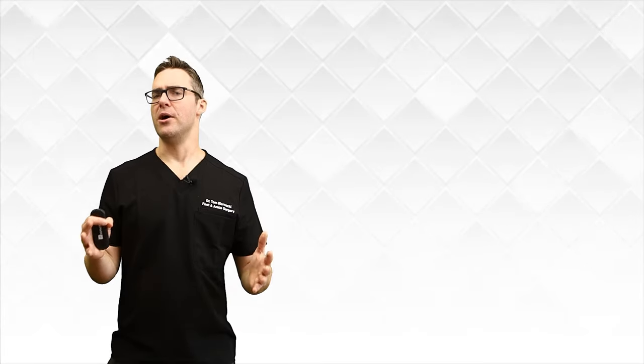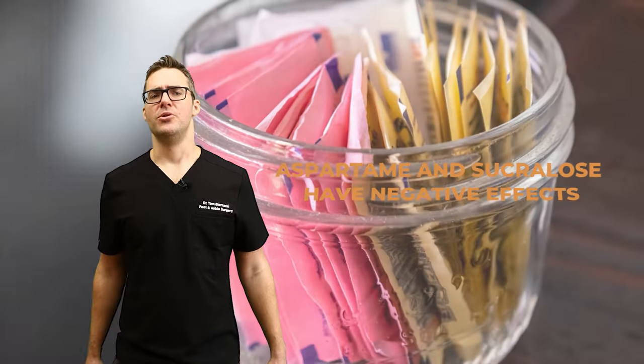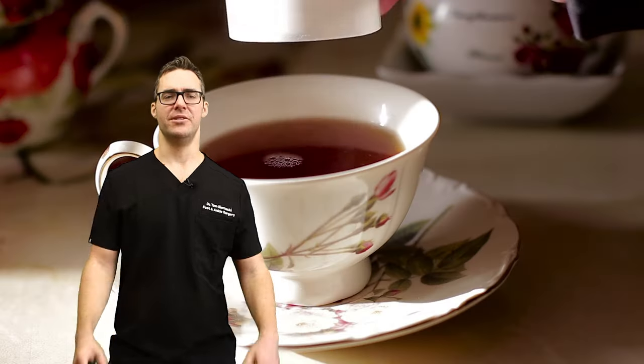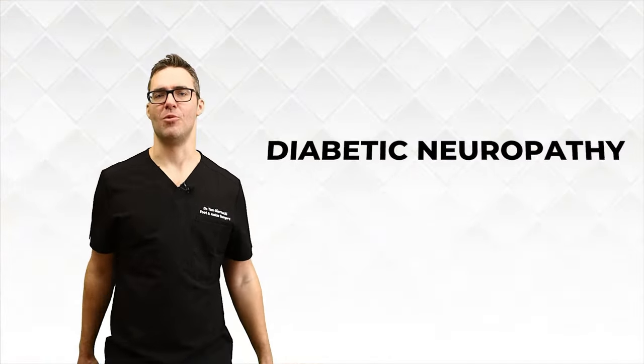Artificial sweeteners: while they're a better alternative to sugary foods, aspartame and sucralose can worsen inflammation and damage nerves. A study in the Journal of Diabetes Care found that consuming these artificial sweeteners may increase the risk of developing diabetic neuropathy.